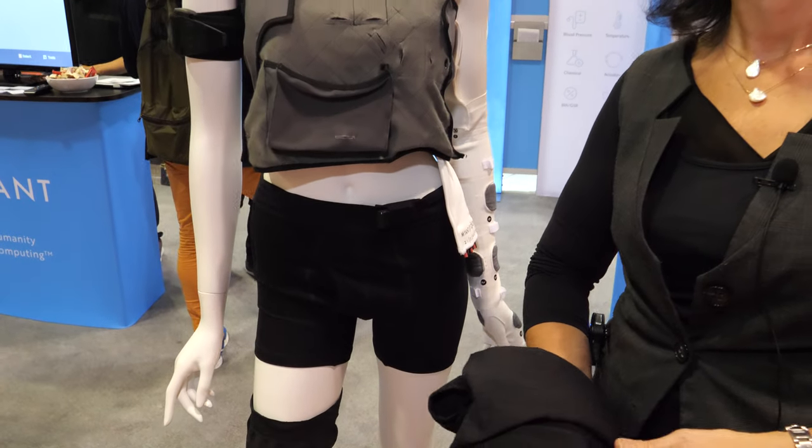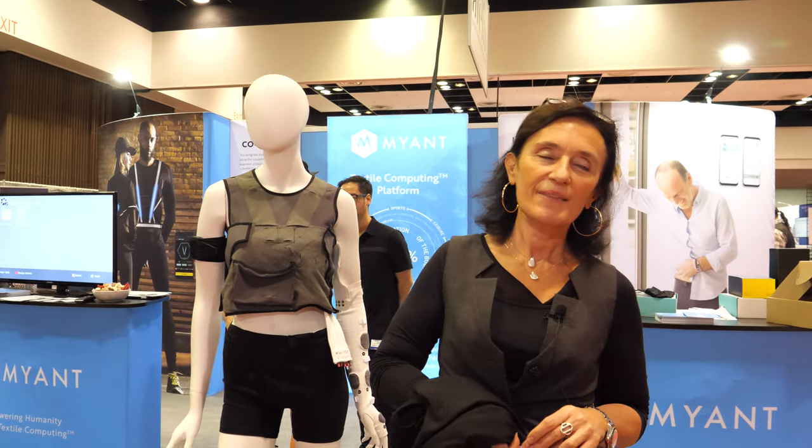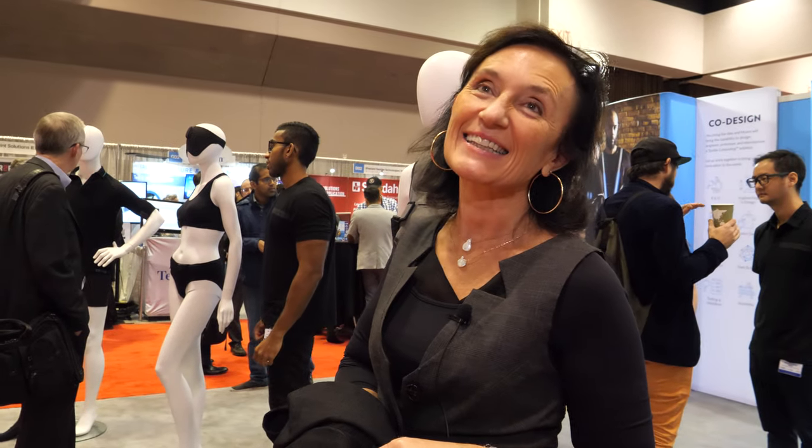The knee brace is for rehab of people that have knee surgery, for athletes, and for pain management in general for the elderly. Electrostimulation is a proven way of managing pain, and heat helps too. All the trackers show in an app whether you're doing your correct rehabilitation. This will probably be available in 2021. Everything could be speeding up — seven or eight billion people all need smart clothing.